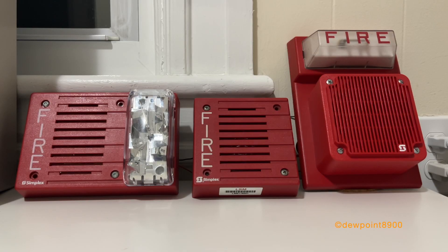May I have your attention please? May I have your attention please? We will be testing the Fire Alarm system. Please disregard any signals you may see or hear until further notice. Once again, we will be testing the Fire Alarm system. Please disregard any signals you may see or hear until further notice. Thank you.